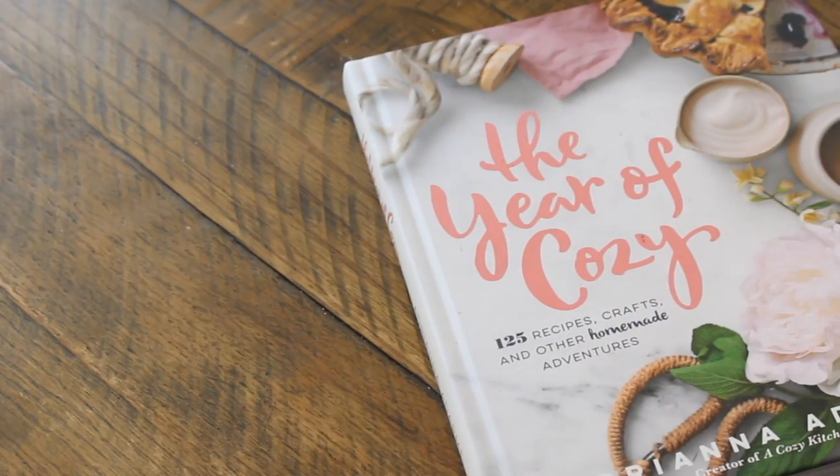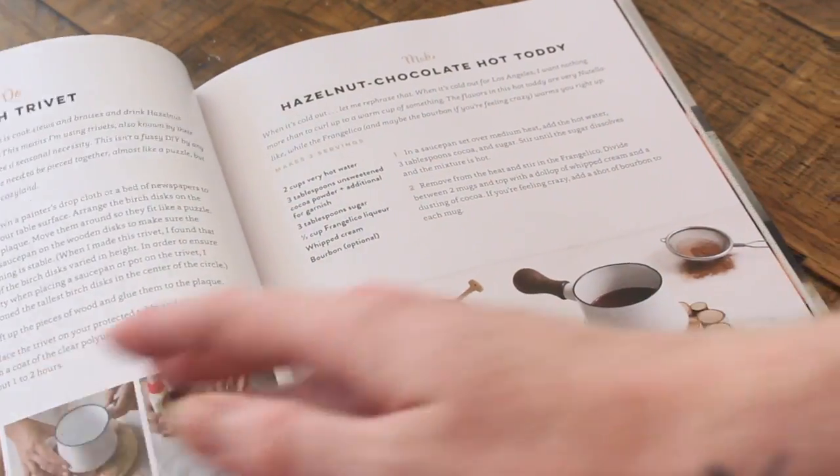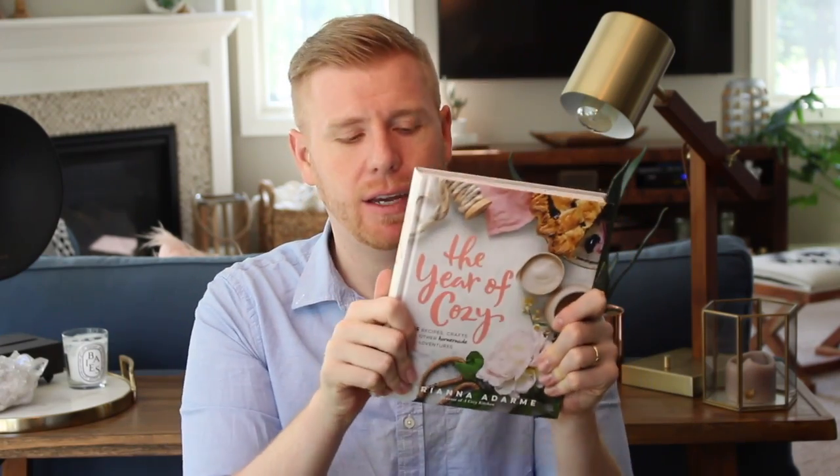The next book that so many of you commented on because you saw it in the background of one of my videos — it has truly become my reference guide of all reference guides for the home — is The Year of Cozy: 125 Recipes, Crafts, and Other Homemade Adventures by Adrienne Adharm. This book is possibly one of the most wonderful books for people who love to give gifts or who like homemade things that feel luxurious. It talks about how to make wreaths, gives you cookie recipes, breakfast recipes, how to take photos — it's amazing. It's beautifully shot, beautifully written, and for anyone who loves to host or craft, you have to have this in your collection.